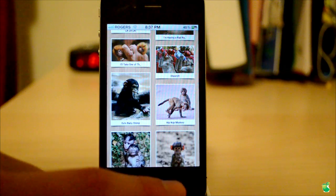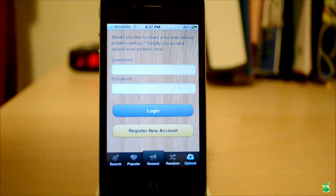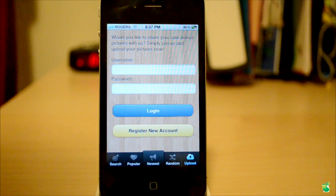Now let's go over and talk about the upload feature. Basically, this will allow you to upload your own pictures. From here you can go ahead, log in, and register a new account, and then you can upload pictures straight from your camera roll or taken from your camera, put captions in, and upload it to the website and the service.